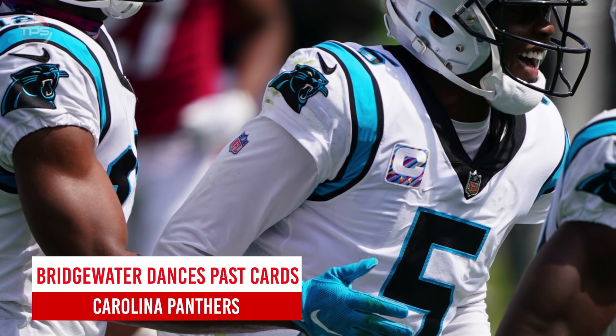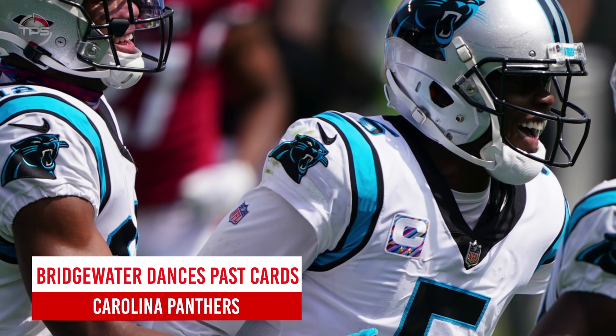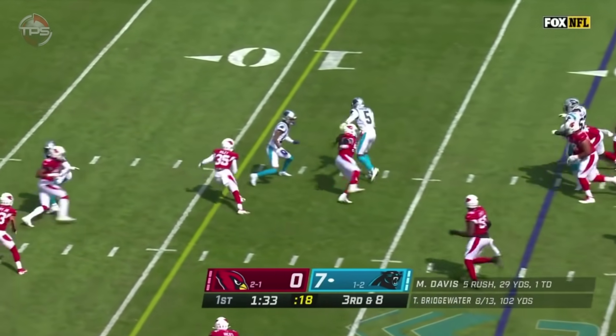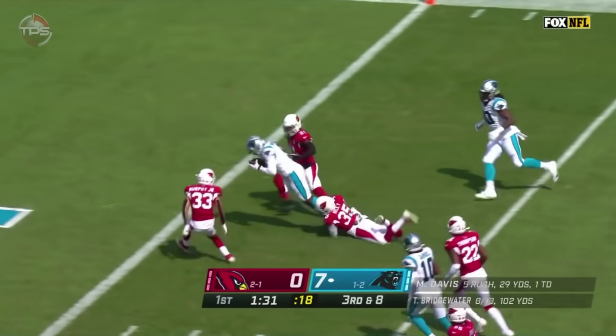Carolina Panthers: Teddy Bridgewater dances past Cardinals for six. All things considered, Teddy Bridgewater performed pretty well in his first full year as a starter since 2015. Bridgewater did plenty of great things in Matt Rhule's explosive offense, including this highlight reel touchdown run against the Arizona Cardinals in week four.